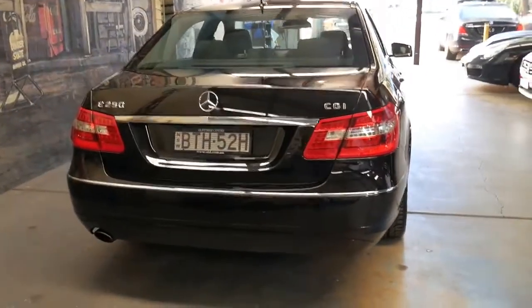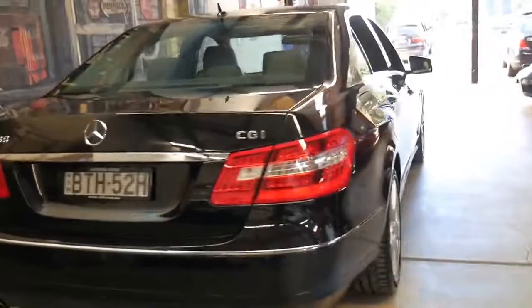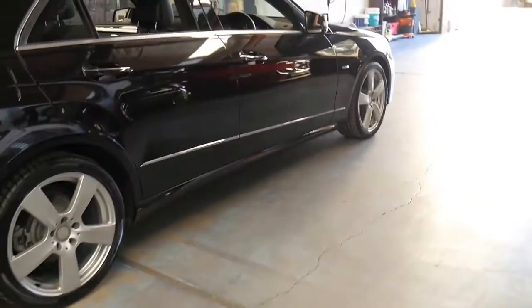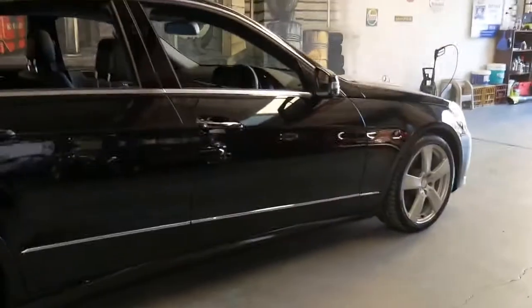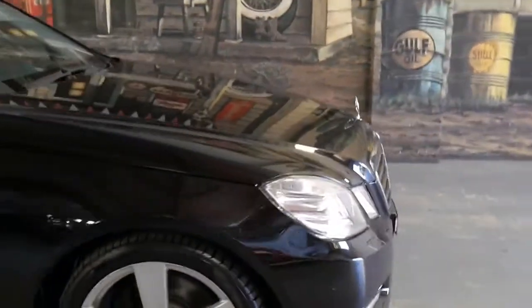If you do have any specific questions about the car please give us a call. We're contacted on 02 9569 9999. We're 15 to 20 minutes from Sydney Airport, we can help you out with finance as well, and we'd certainly welcome the opportunity to take you for a test drive.